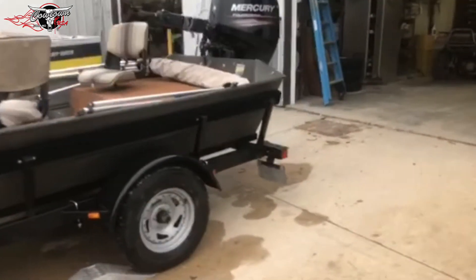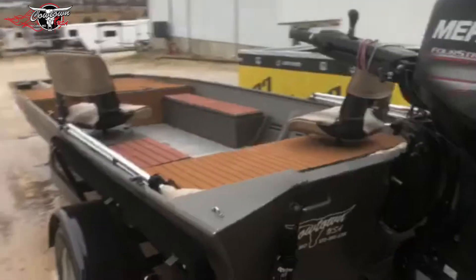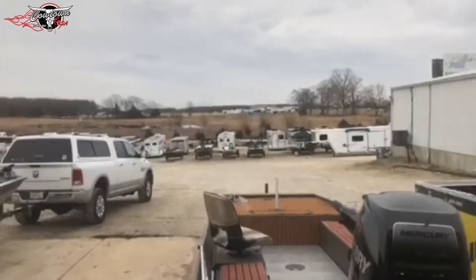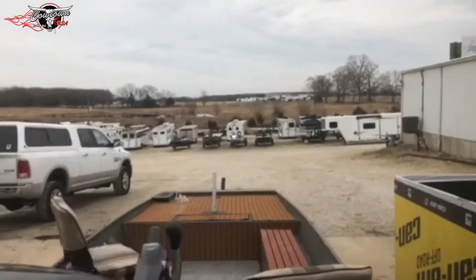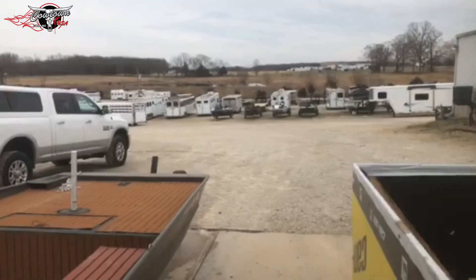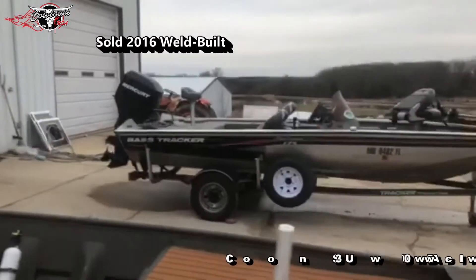Nice setup, guys. We deal on a lot of these river jet boats — some of our biggest sellers are used jets. We've got a couple of them down there in the parking lot, and I've got a couple more boats I don't even have posted for sale yet. They'll be up very soon, hopefully within the next week.